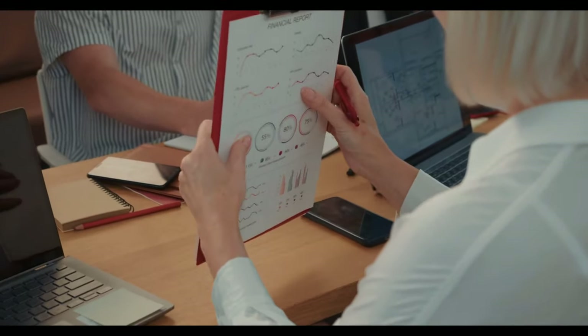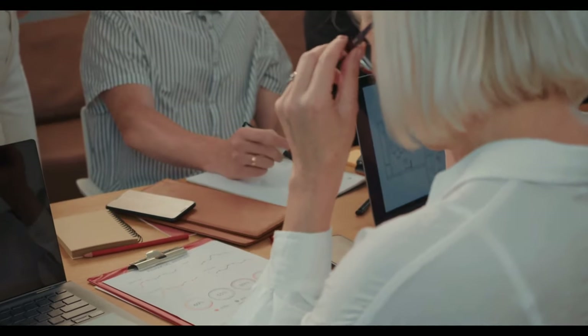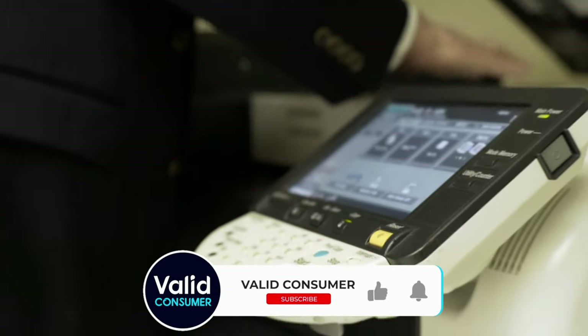Even though sci-fi movies have long promised us a paperless society, paper documents often remain a necessity. When you need to print something for yourself, the kids, or your work, you can't beat the convenience of having a printer at hand.